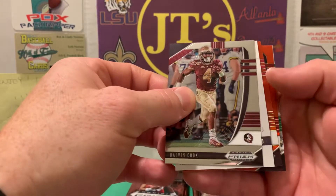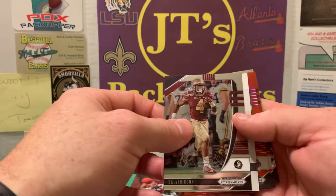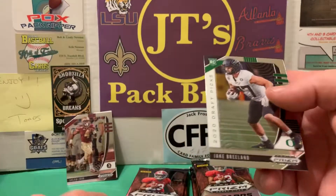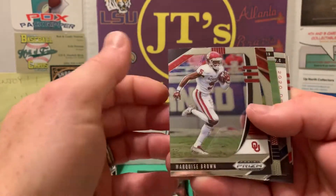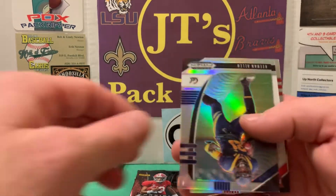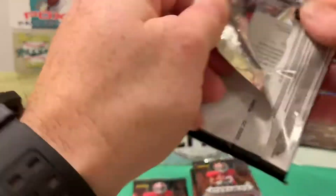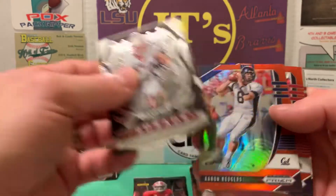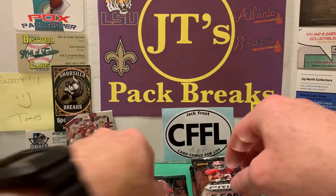We got something numbered — looks like /199. Dwayne Haskins, Cam Akers. If you're noticing that I've gotten the same box three times in a row with the same cards, please let me know. Keenan Allen, DeAndre Swift silver — nice! Aaron Rodgers and J.K. Dobbins — I've gotten those already. Got 150 Panini points, so that's cool.